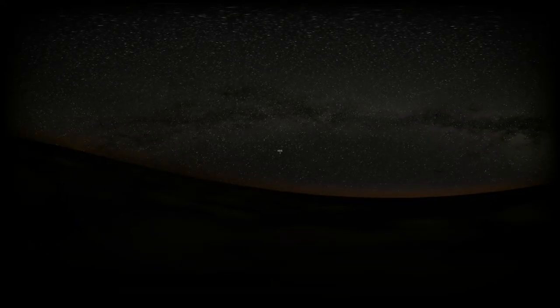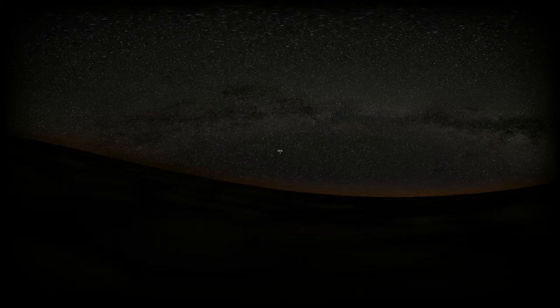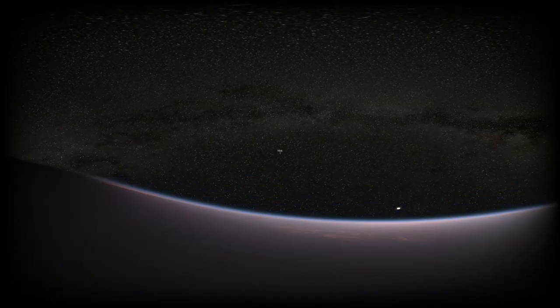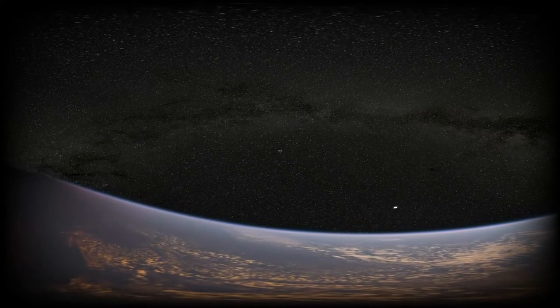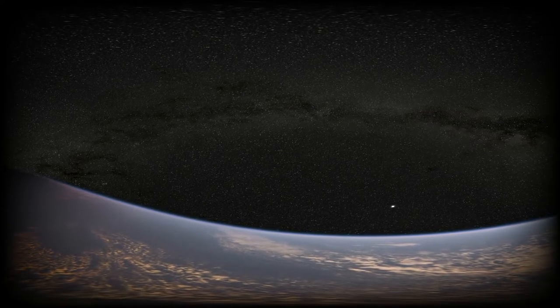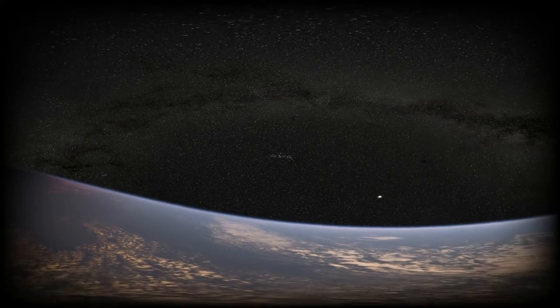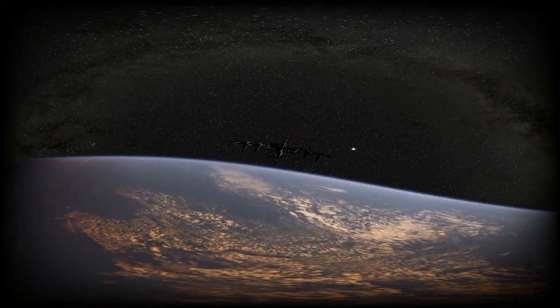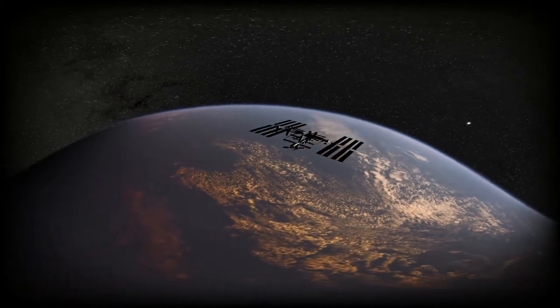This is the night sky from Geneva. The International Space Station is making its way across the sky against the backdrop of the Milky Way. Let's go into space and see the International Space Station.